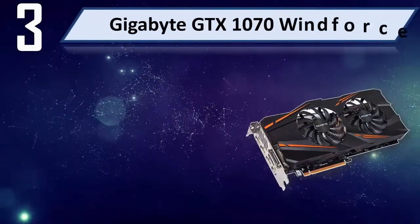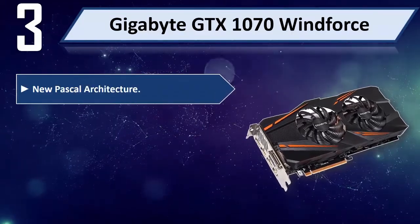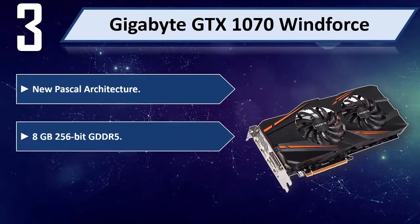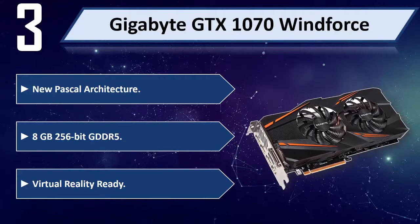Number 3: Gigabyte GTX 1070 Wind Force. New Pascal architecture. 8GB 256-bit GDDR5. Virtual Reality ready.